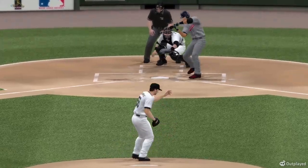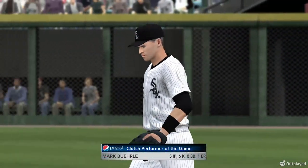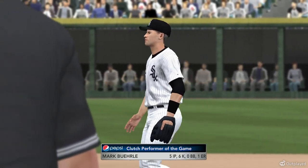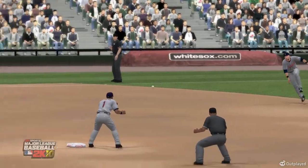We'd like to grant the Pepsi Clutch Performance Award now — a fantastic display by Mark Burley got it done today. There's no way you can win baseball games without great starting pitching. It seemed like they knew from the get-go they had it — this was going to be their day, and they were right.